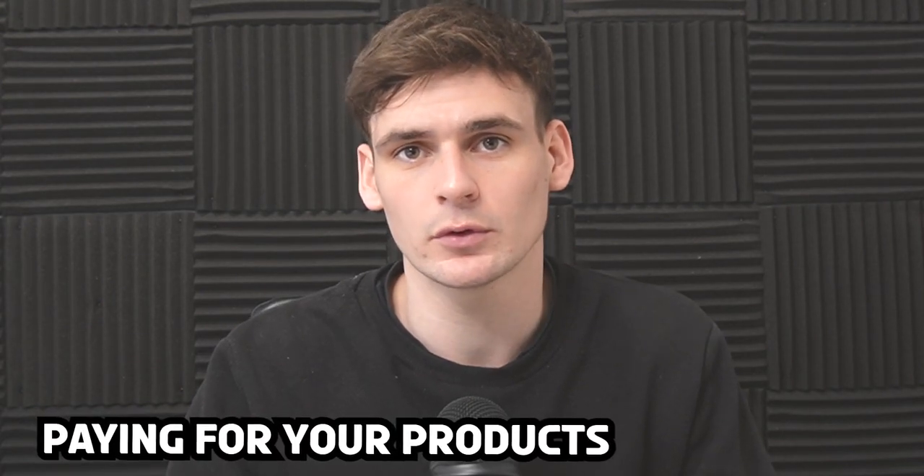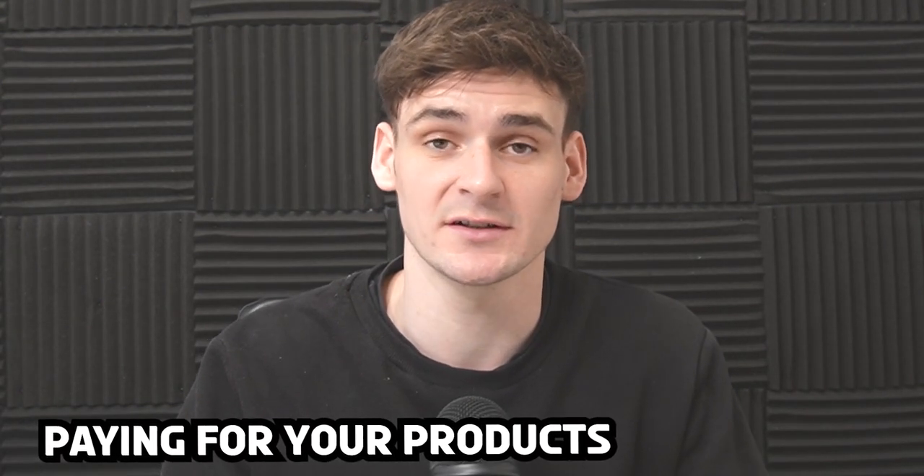You've found and analyzed your first FBA deal — now you need to buy it. It really is as simple as ordering it to your address and then sending it into Amazon's warehouse. But there are a few things you can do to maximize your profit when buying. First, consider how you pay. We always recommend looking at a card like American Express, because you can earn points on every single item you purchase — and with FBA you'll be spending a lot on products, which means a lot of points you can use towards travel and more.